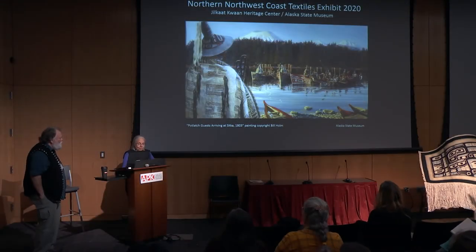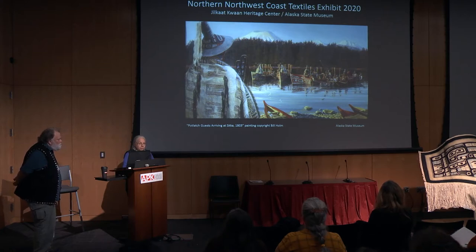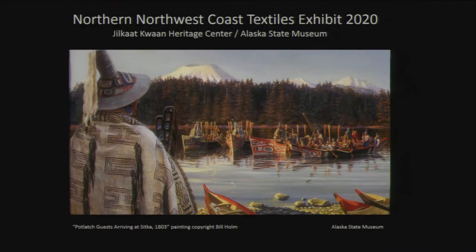We've been working together, having meetings and talking about the weaving tradition amongst our different people groups. We have several different threads we want to follow in the exhibit, and one of them is how the Jilkat Raven's Tail weaving related and originated through the basketry tradition. There'll be some examples of that in the exhibit, and Steve will be sharing some slides on it.